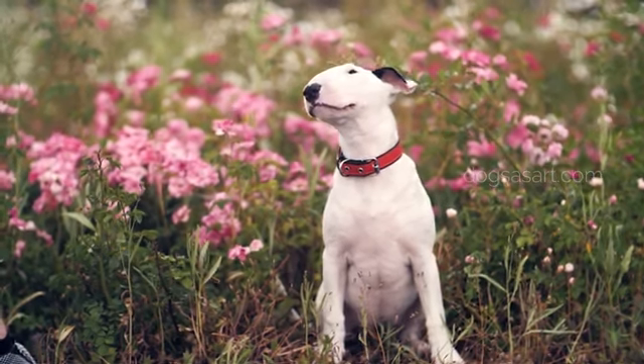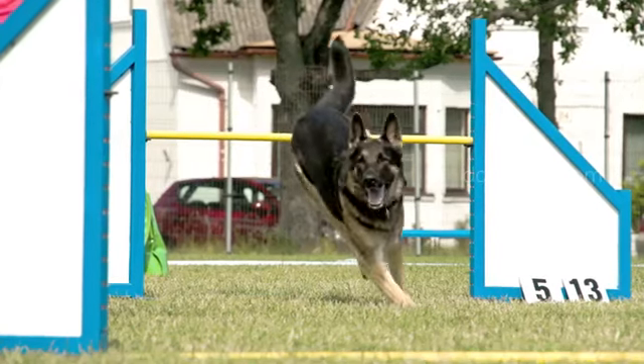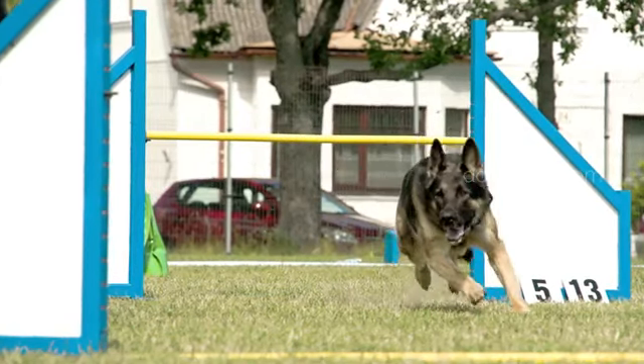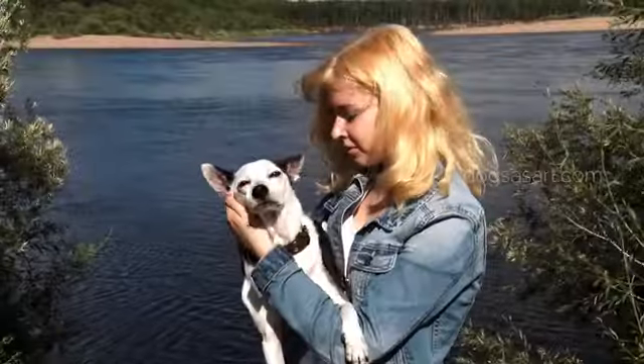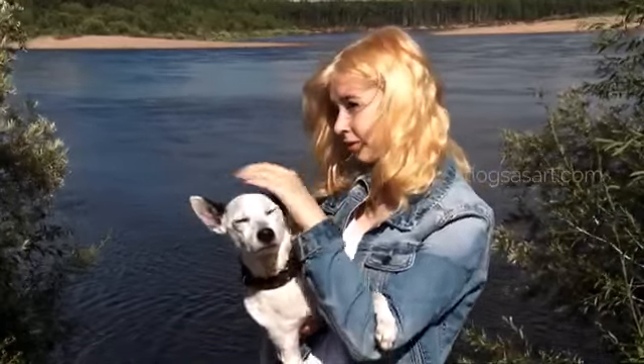This rounds up our top 10 dog breeds that can manage warm weather. Suggest what topic our next video should be in the comment section below. If this video is helpful, don't miss clicking the like, share, and subscribe buttons, and press the bell icon.